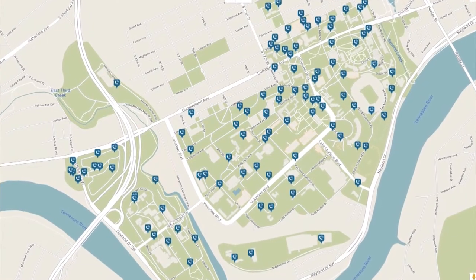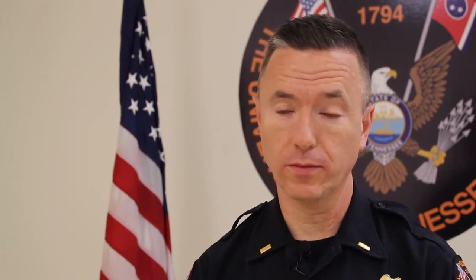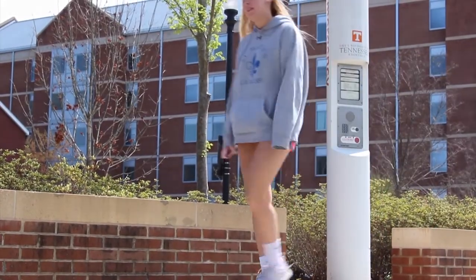There's just a push button — if they actually just hit the button, that will connect them to 911. And then 911 will direct emergency personnel if that's what's needed. The blue emergency lights are fairly easy to operate.